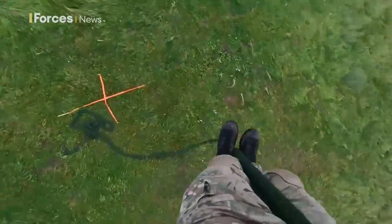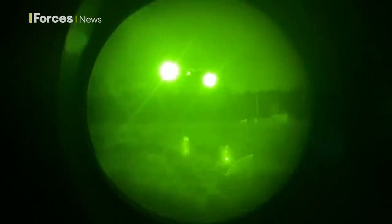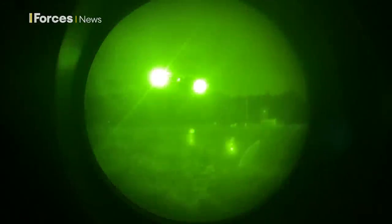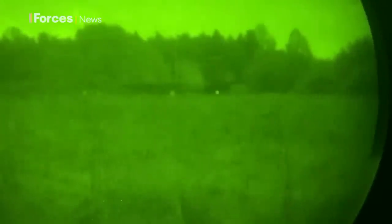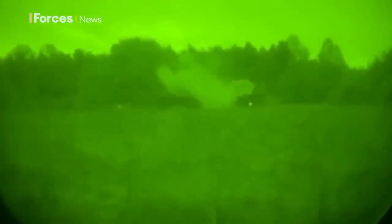The commandos are also practising fast roping from Wildcat helicopters during the day, so the manoeuvre can be carried out in the dead of night for an attack on an enemy compound. Fast roping is a skill that needs to be honed by the commandos, and getting them into position by Wildcats is a skill that needs to be honed by the pilots.